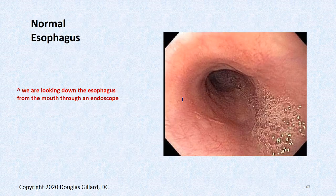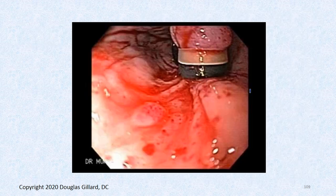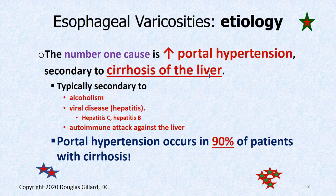Here's a normal esophagus — nice and pink looking. And here are large esophageal varicosities from a patient with cirrhosis of the liver. Here's one where they tried to tie it off — this is the same way they treat hemorrhoids. If they can get a rubber band around it, that part will die and scar shut. That's one of the best ways to treat these.